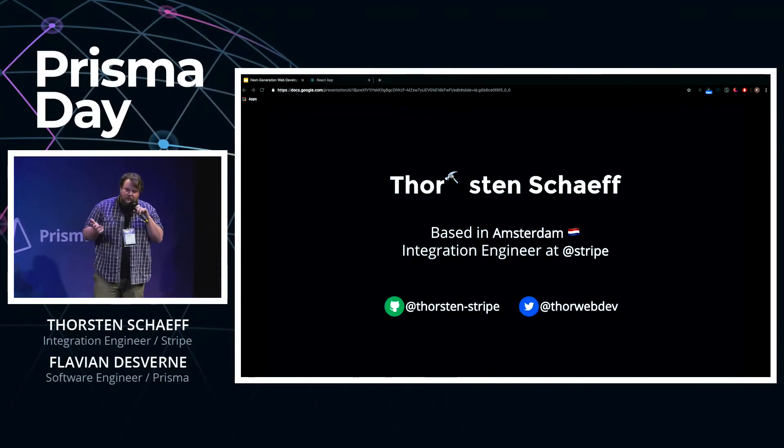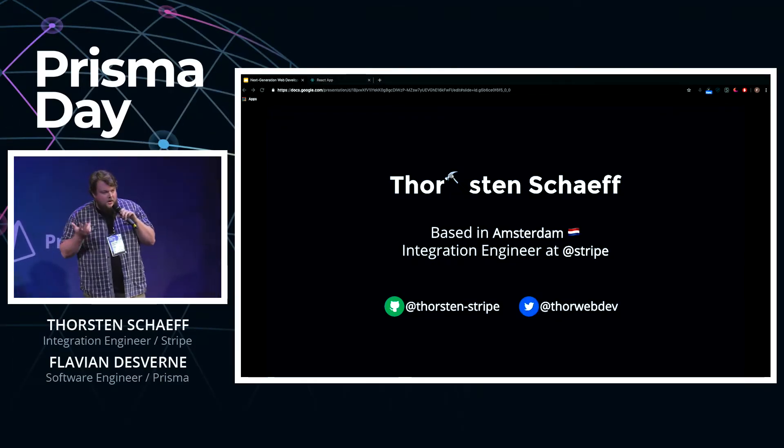Think 2001, 18 years ago. Little Thor was just nine years old and Wikipedia had just been released in January of 2001.